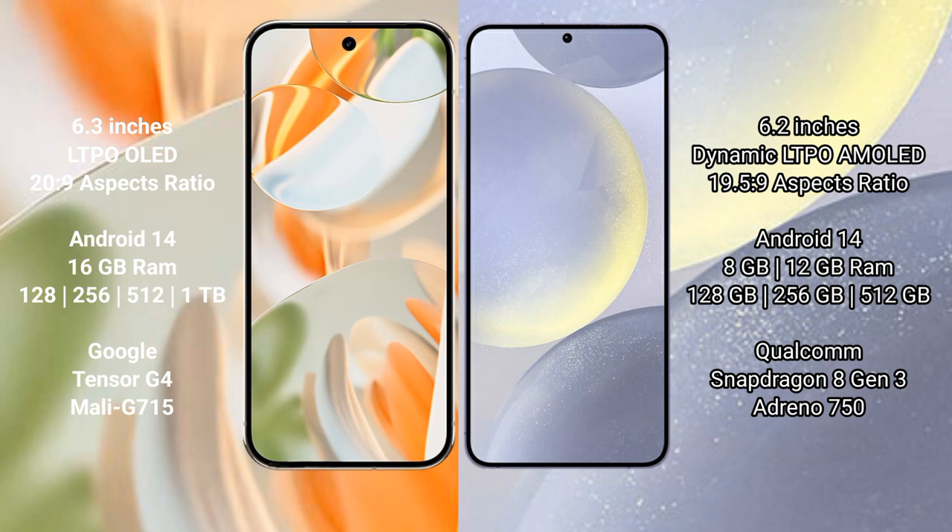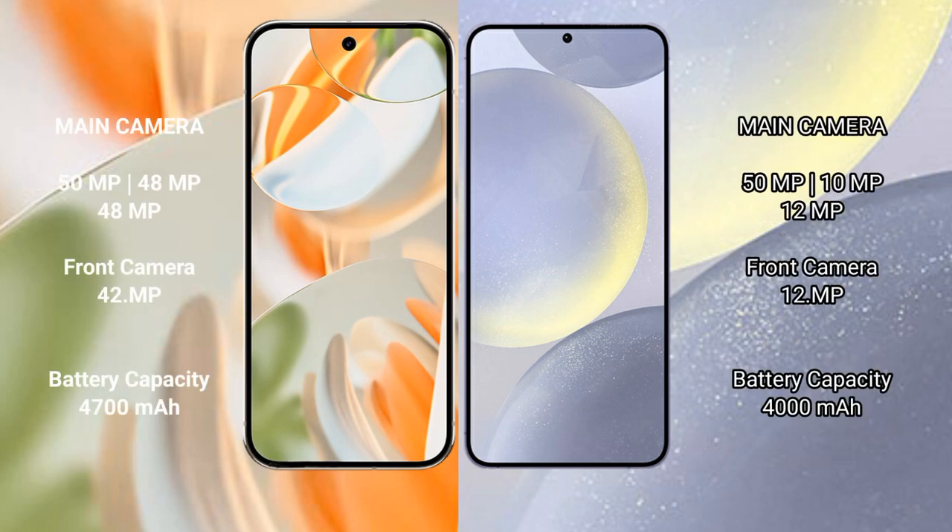Google Pixel 9 Pro comes with 16GB RAM and 128GB, 256GB, 512GB, or 1TB internal storage, with a Google Tensor G4 processor and Mali-G715 GPU. Samsung Galaxy S24 comes with 8GB or 12GB RAM and 256GB, 512GB, or 1TB internal storage, with a Qualcomm Snapdragon 8 Gen processor and Adreno 750 GPU.